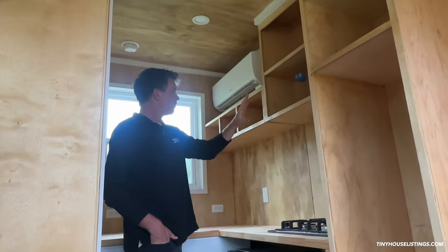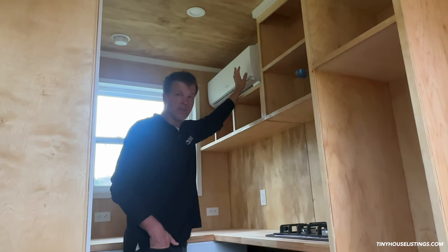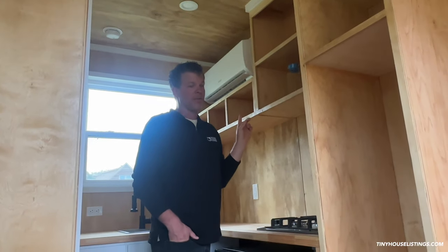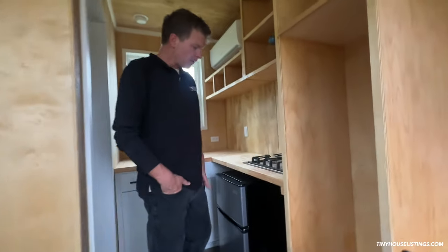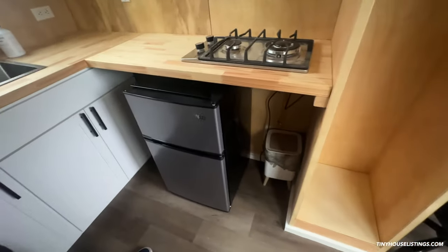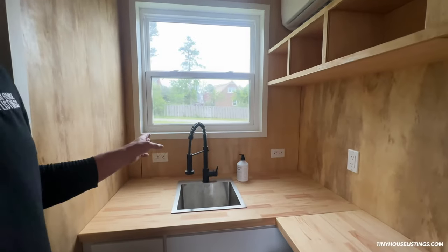Here's the mini-split — this entire house runs off 50-amp power. The mini-split is rated for 450 square feet, so obviously more than enough. It also has a two-burner gas cooktop, a dorm-style fridge beneath, and a stainless steel sink. You have four outlets just in this kitchen area, two of which are GFI.